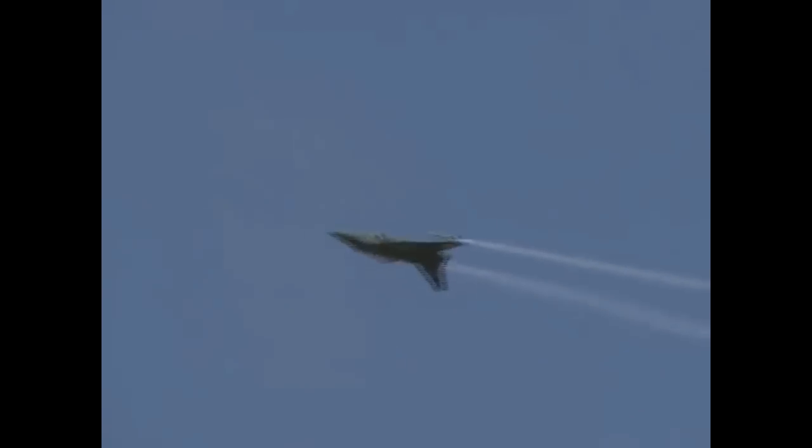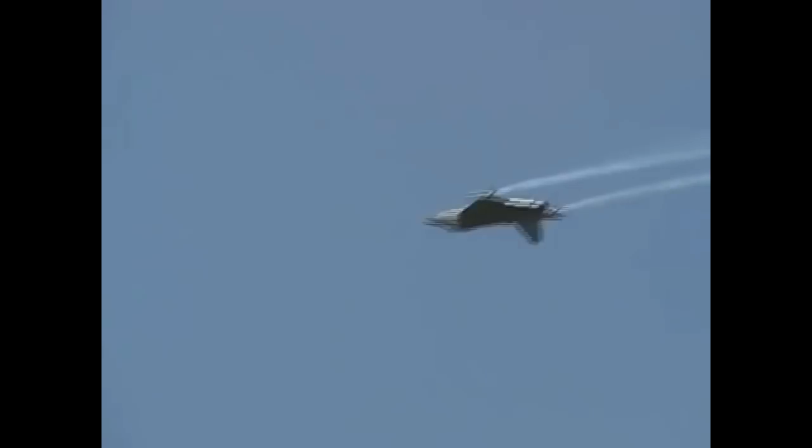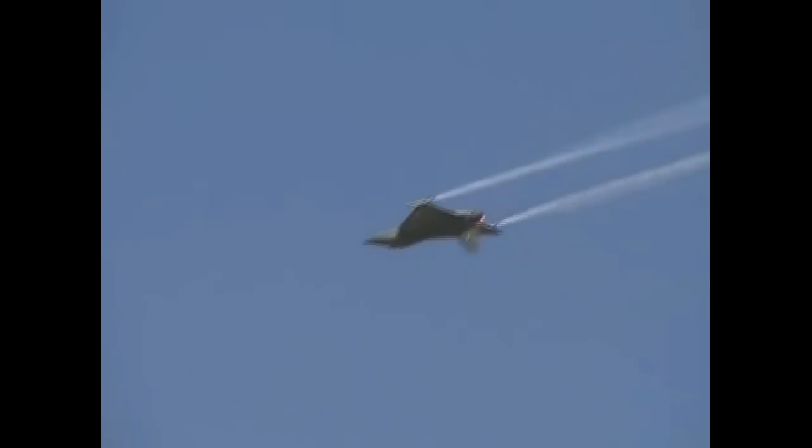Tejas has a pure double delta wing configuration: wing root leading edge sweep 50 degrees, outer wing leading edge sweep 62.5 degrees, and trailing edge forward sweep 4 degrees, with no tailplanes or canard and a single dorsal fin. It integrates technologies such as relaxed static stability, fly-by-wire flight control system, multi-mode radar, integrated digital avionics system, composite material structures, and a flat-rated engine.